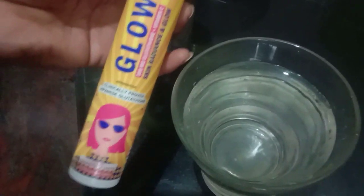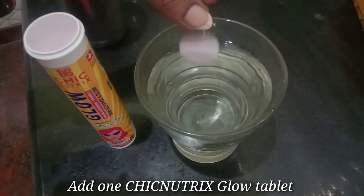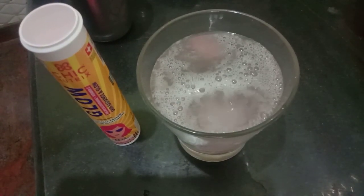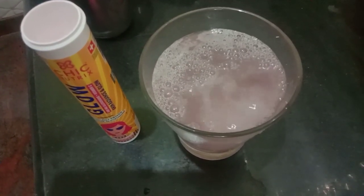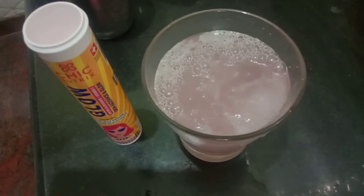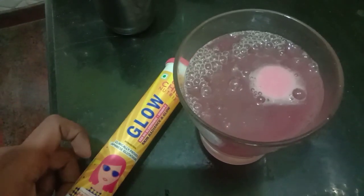Chic Nutrix Glow Tablet — fully dissolve and wait. You can take this tablet and you will be able to eat it in the morning or evening.